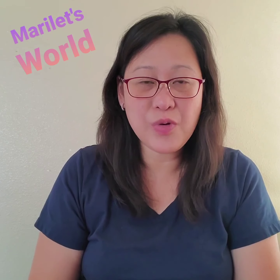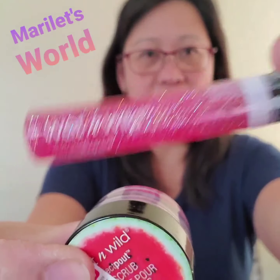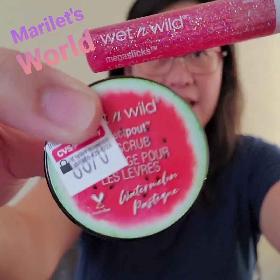I'm back from my CVS run. There are a lot of great cosmetic deals this week. Here's one example — I picked up this Wet n Wild lip gloss and scrub.